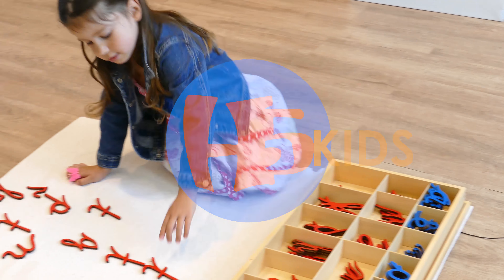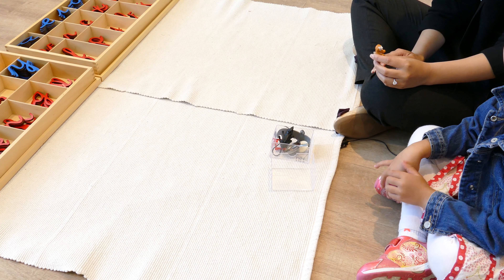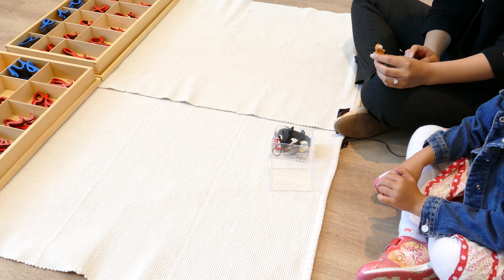We're going to work on the large movable alphabets today. Cats. Can you get all the letters that you can hear in cat for me?